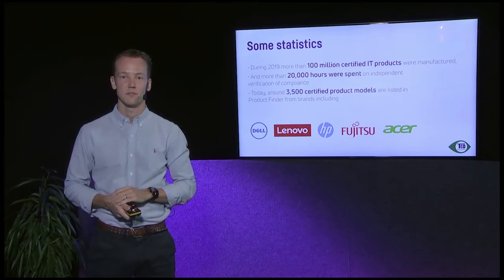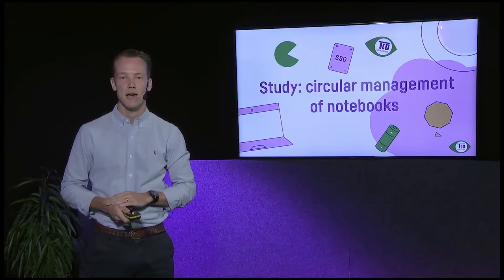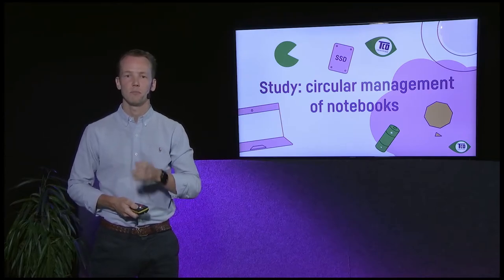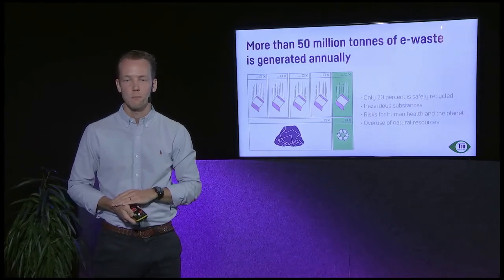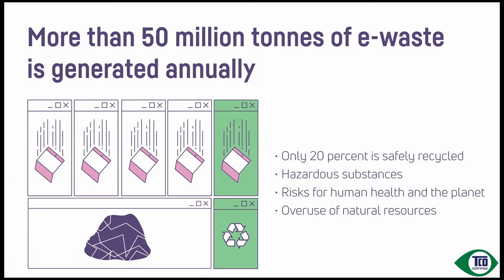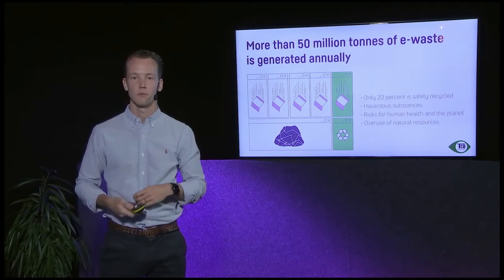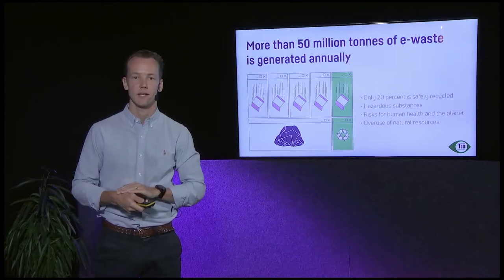So let's get into why we're actually here — to talk about our study on circular management of notebooks. First, a brief introduction to the problem we're trying to combat. The first issue is e-waste. As of now, more than 50 million metric tons of e-waste is being created annually, but only about 20 percent is being taken care of responsibly. The remaining 80 percent goes to illegal shipping or unsafe recycling, causing hazardous substances to leak into the environment and harm people nearby, and a lot of materials go missing.